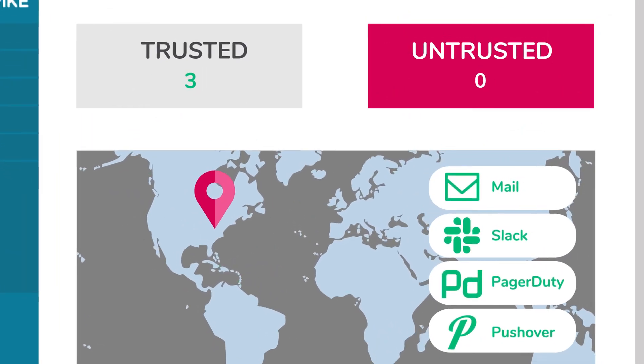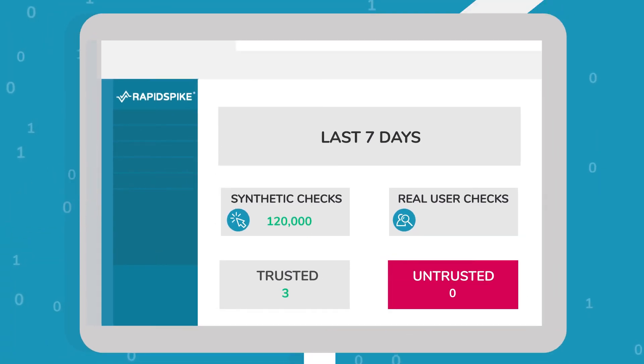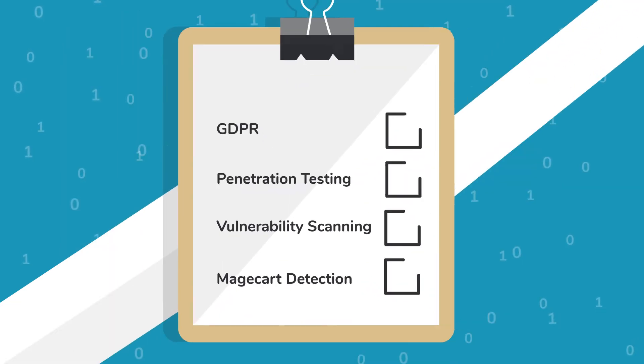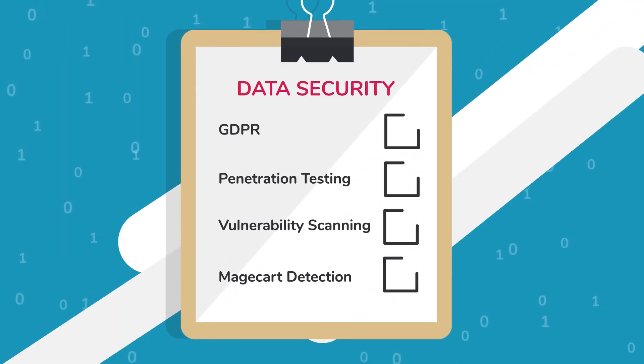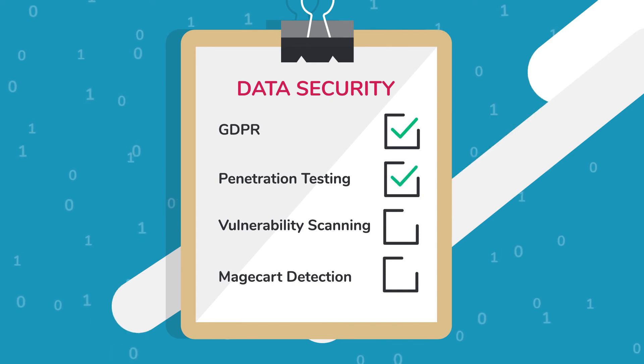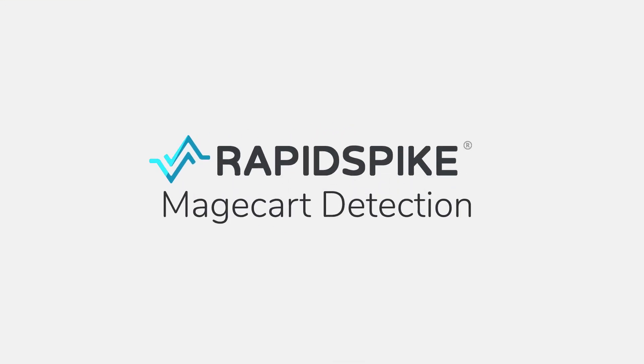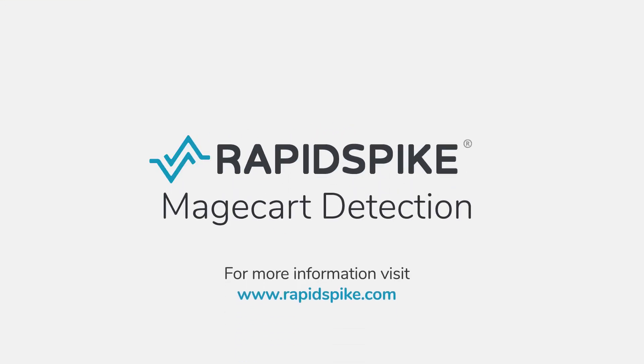Monitor for Magecart using automated testing, or use your real users to detect attacks directly on the client side. Enhance your security coverage. Protect your customers and your business with Rapid Spike.